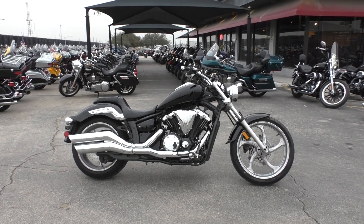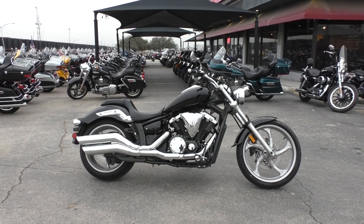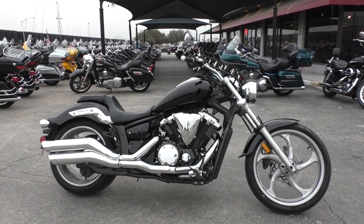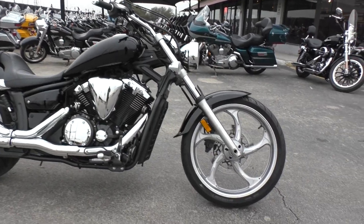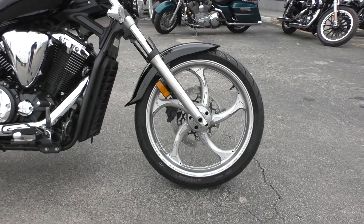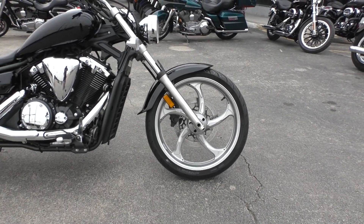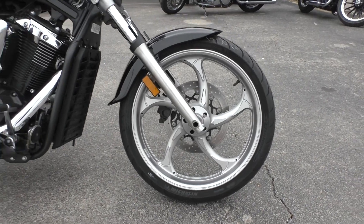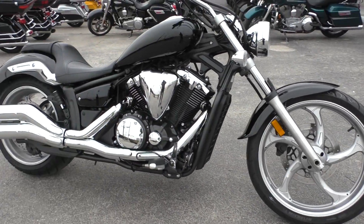Good looking bike. Great lines. It's got a small rake on the front end, a fat rear tire — I believe it's a 210mm. It's also got the 21-inch mag front wheel, kind of a saw blade style spoke setup. Single disc up front — plenty of stopping power, but it really shows off the wheel not having the other disc.